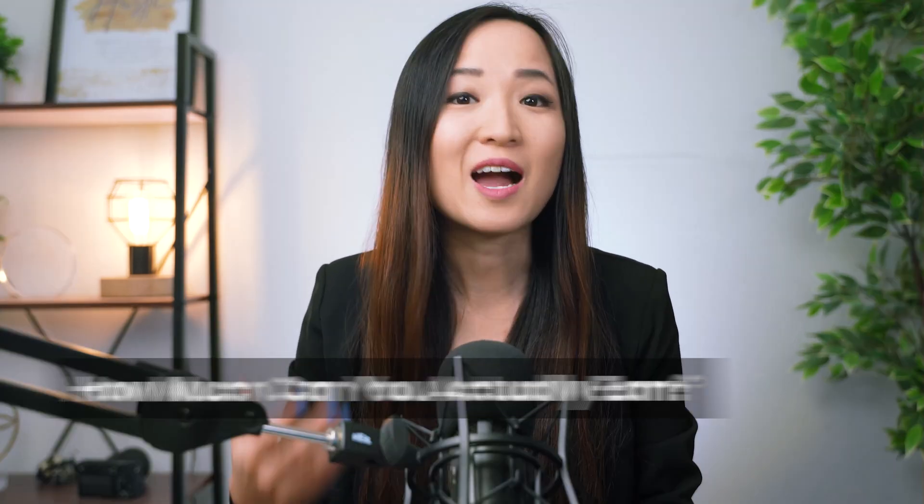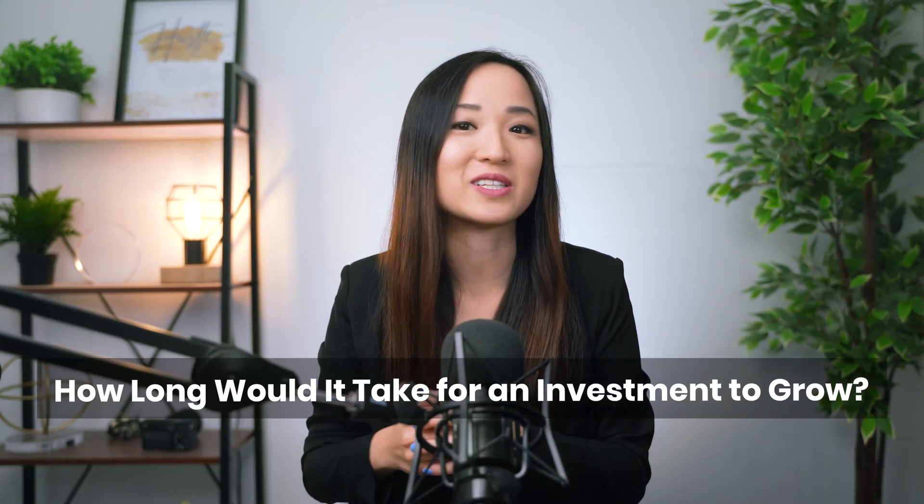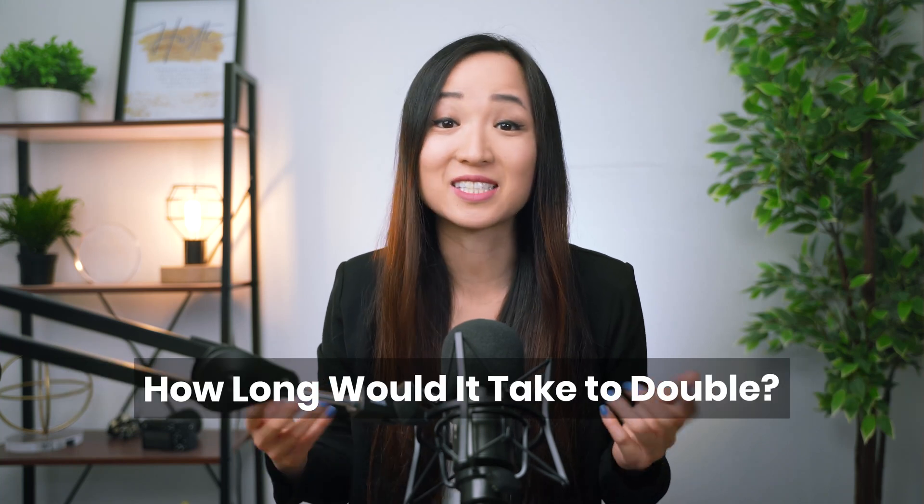We talk about investing a lot here, and you might hear about the rates of return on your different investments. But you might be wondering: how much can you actually earn from holding on to your investments? Like, how long would it take for an investment to really grow — and more specifically, how long would it take to double?